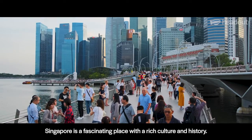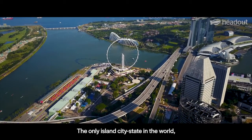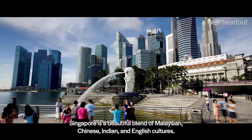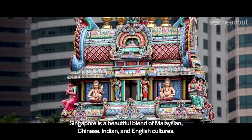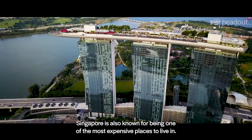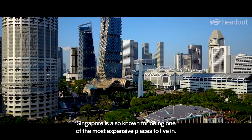Singapore is a fascinating place with a rich culture and history. The only island city-state in the world, Singapore is a beautiful blend of Malaysian, Chinese, Indian and English cultures. With very high standards of living, Singapore is also known for being one of the most expensive places to live in.